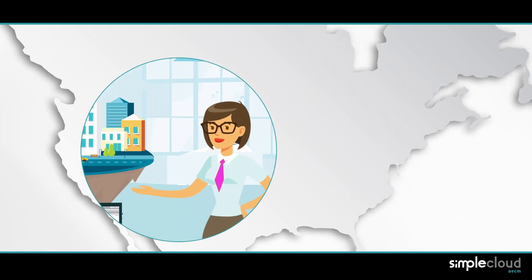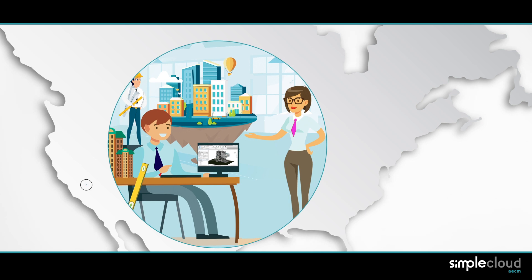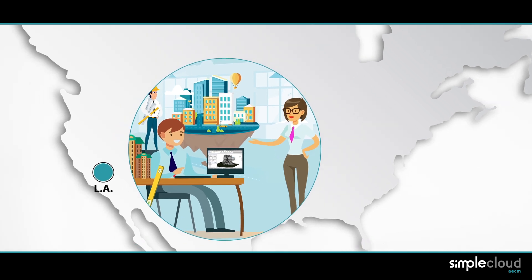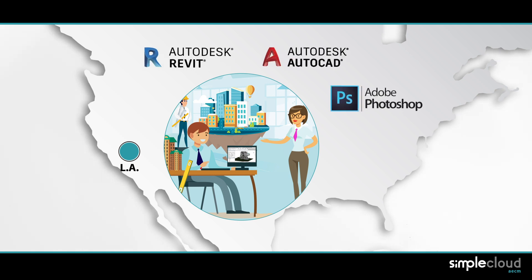Leticia manages a mid-sized architecture and engineering studio with everyone working from their LA facility. They've been doing BIM projects using tools and software such as Revit, AutoCAD, Adobe Photoshop, Open Buildings Designer, and many others.